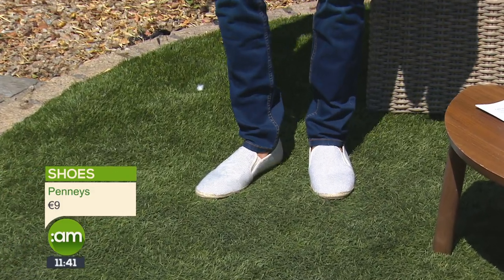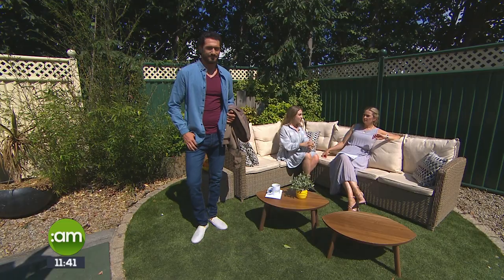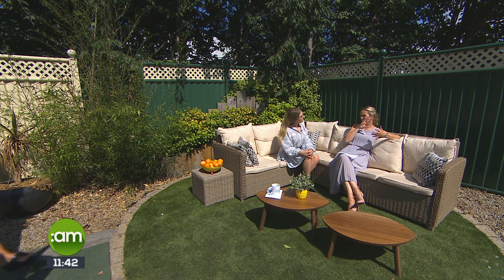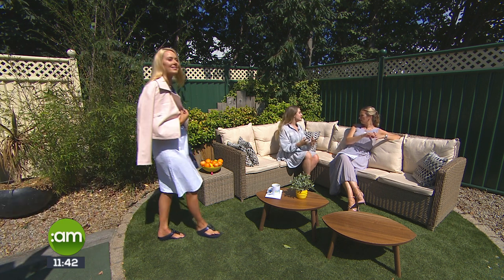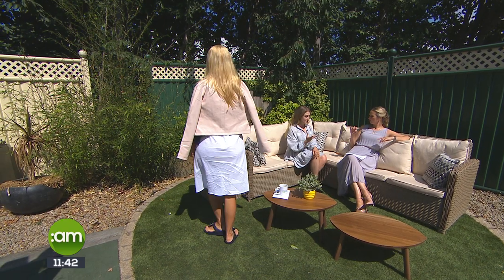Just looking at how you can mix pieces in and out of your wardrobe and keeping the colour palette fairly neutral — I think it's the easiest way to do it rather than buying into lots of different colours. You can keep it pretty basic.